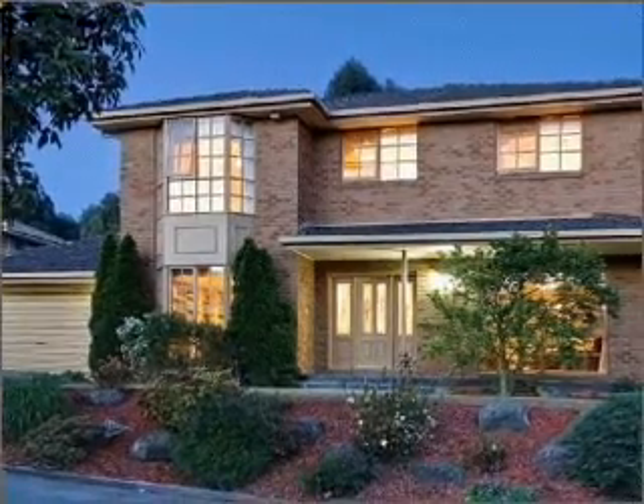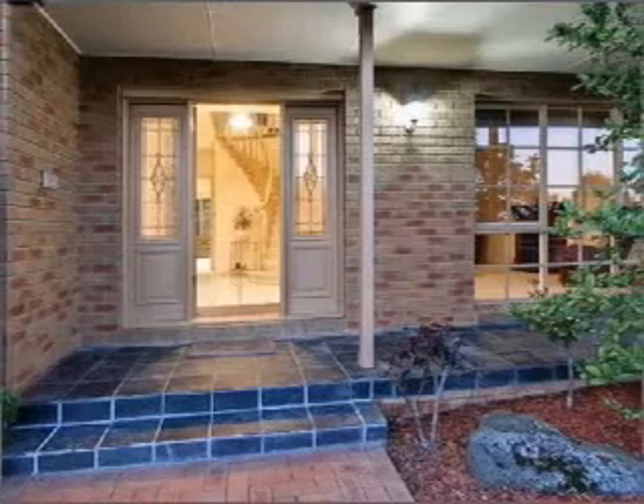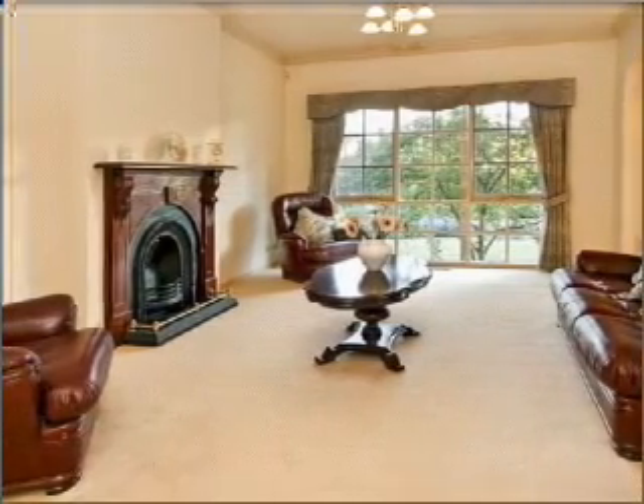Character and style abound throughout this two-story residence, boasting four bedrooms, master with en suite and walk-in robe, huge study slash fifth bedroom, three separate living zones, and rumpus with open fire.